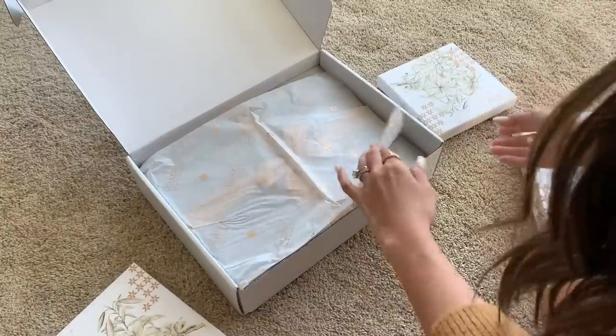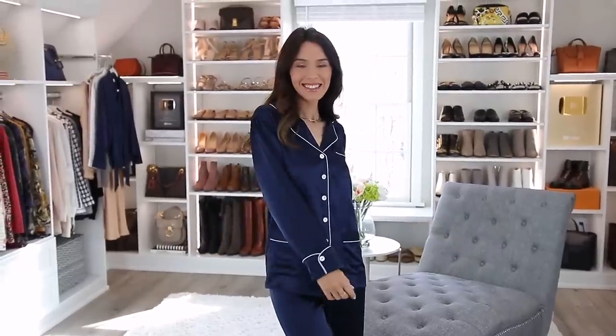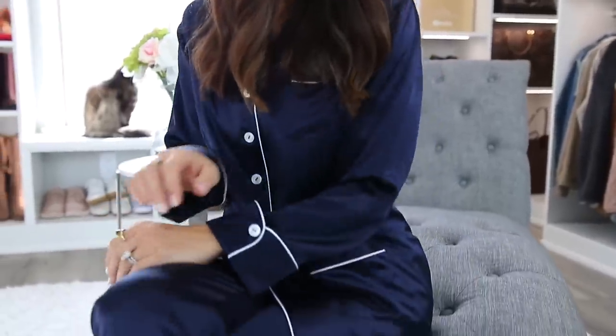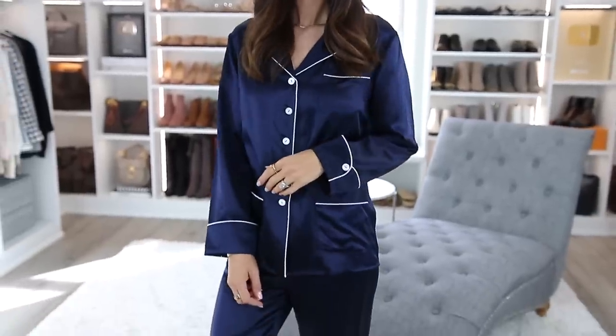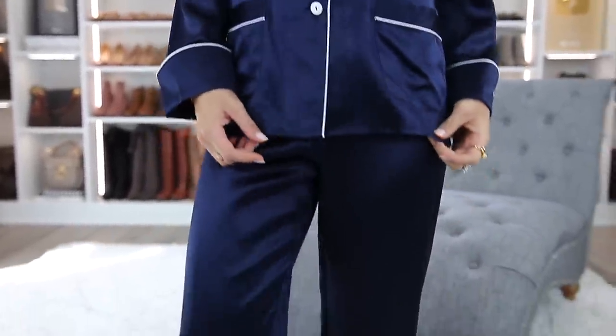I've also gotten my mom hooked on it. She loves their silk nightgowns, and I have the PJs which I'm wearing here — I love them so much. I'll have them linked below, and I encourage you to look at them and maybe have a few silk pieces in your wardrobe.